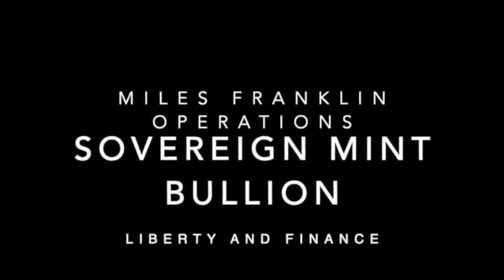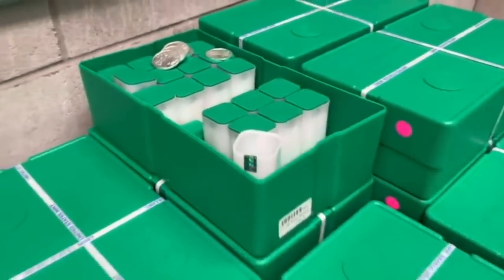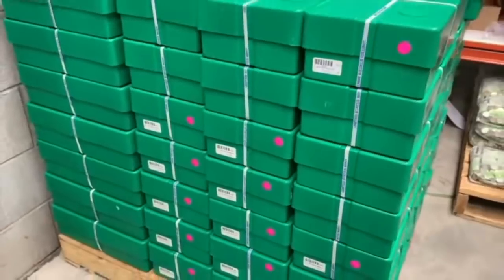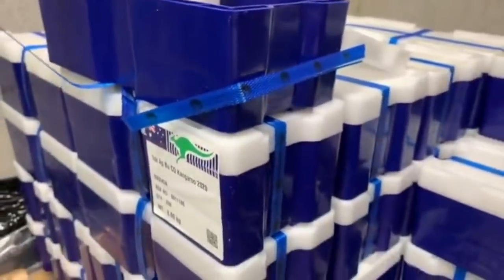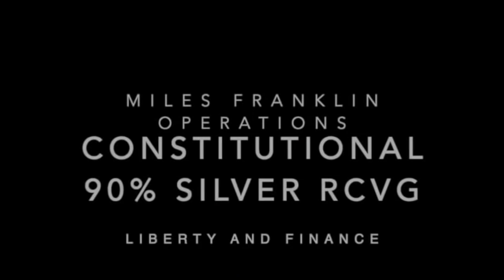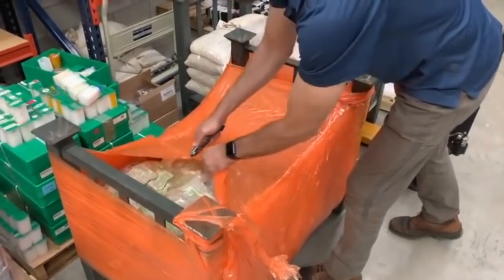We also got to see quite a bit of their inventories of sovereign mint bullion, including US American silver eagles in individual coins, mint tubes, and mint monster boxes. We got to see Australian Royal Mint silver kangaroos — individual coins, mint tubes, and mint monster boxes. And constitutional silver from the US Mint, 1964 and prior.